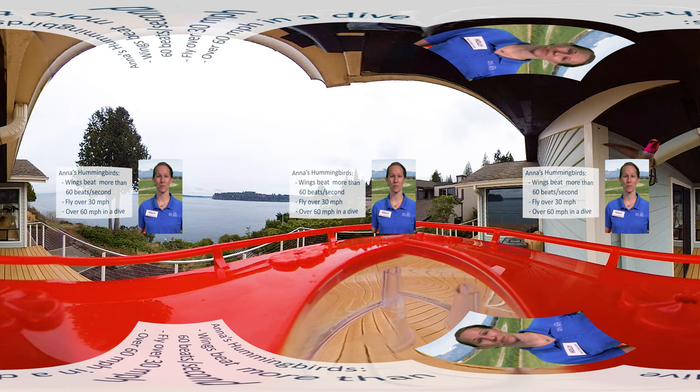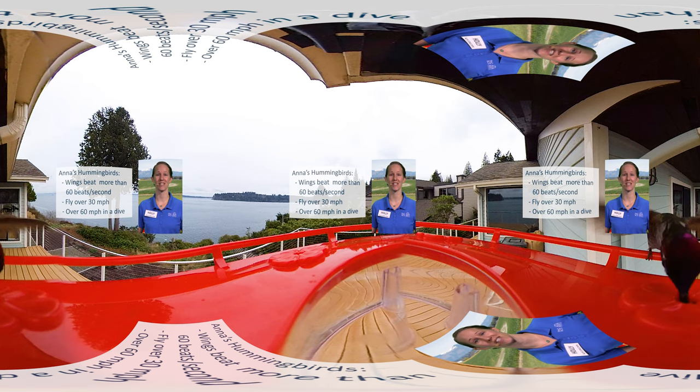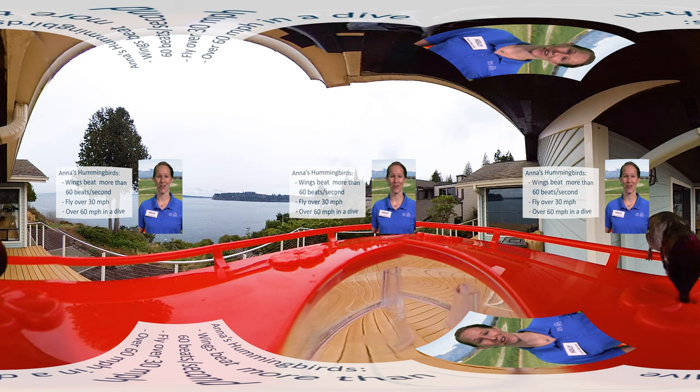Since their wings beat at more than 60 times each second, they can really move. In fact, an Anna's hummingbird can fly over 30 miles per hour and can even reach speeds of over 60 miles per hour in a dive — that's as fast as a car on the highway.